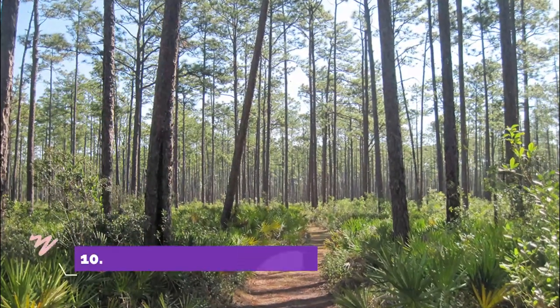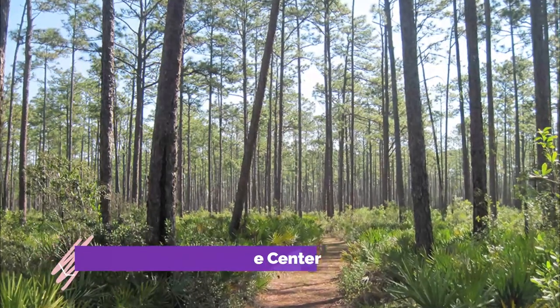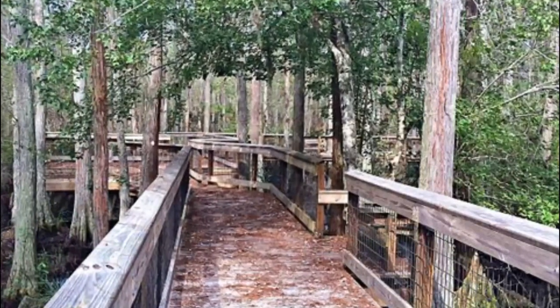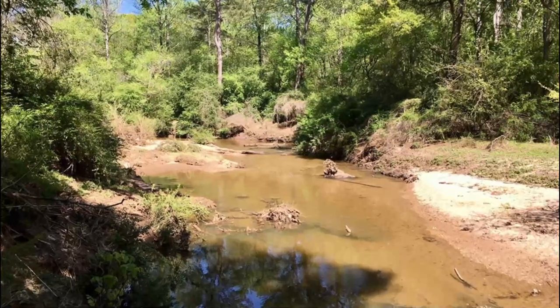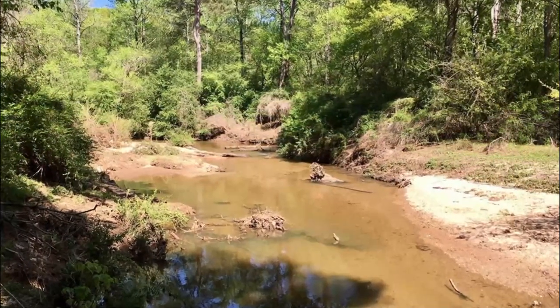Number 10: Morningside Nature Center. When you feel like escaping the city and embracing the outdoors, you can head to the Morningside Nature Center, which covers over 260 acres of pine savannah, encompassing a good network of walking and hiking trails. You can check out all the trails and loops at the Environmental Education Center.